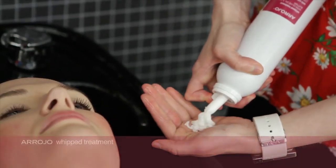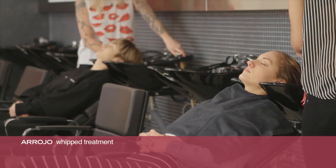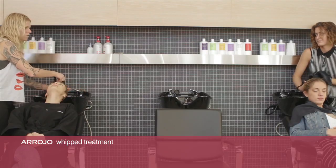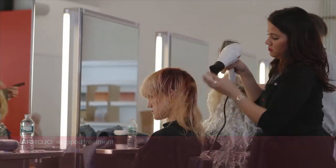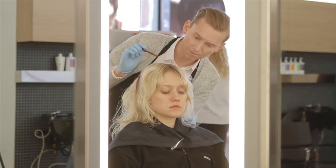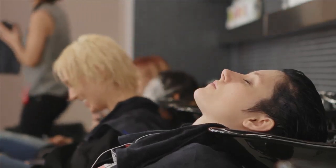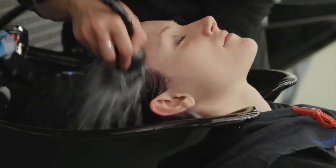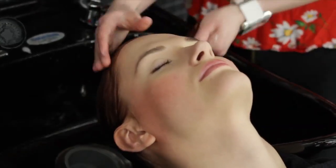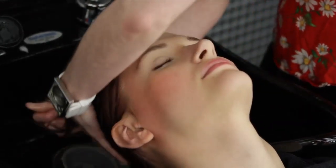Whip Treatment is our second treatment to use at the back bar. What differs from the Hair Repair Mask is that this has shea butter and is much more luxurious and softer. This is going to bind a lot more moisture, and it also contains an amazing colour-saving molecule that will help to retain the client's colour. I think Whip Treatment is our power punch when it comes to putting moisture into the hair. This huge can goes a long way, and this great whipped diffuser just adds a little bit more luxury when the client's using the product at home.